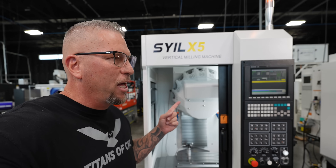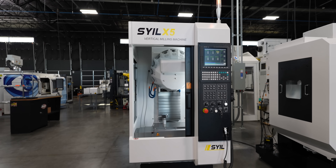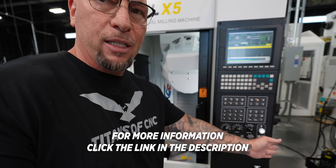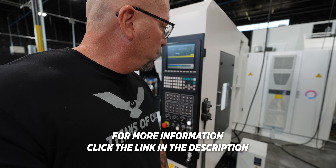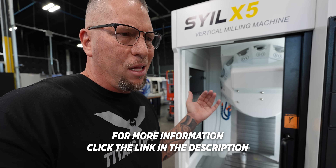This is the X5 right here — absolutely love it. That's a lot of machine in a small footprint. You can just stack these things. The X5 starts under thirty thousand dollars at twenty-nine nine.